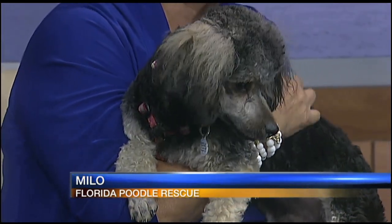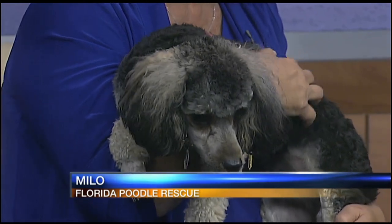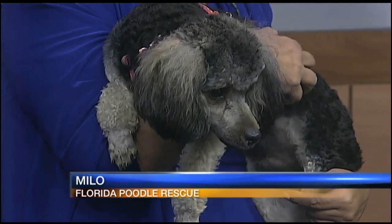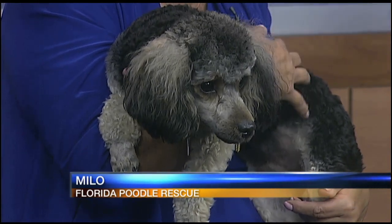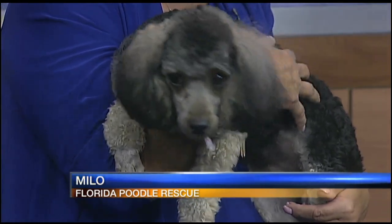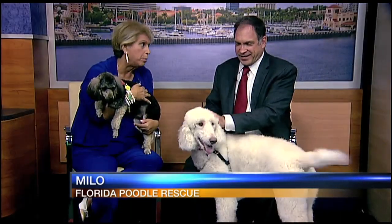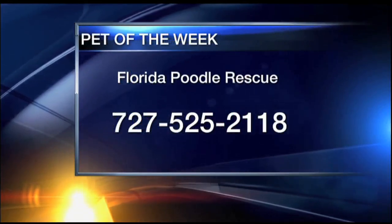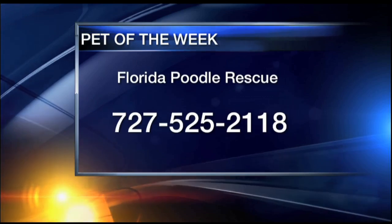Milo is just an absolutely wonderful dog. He's 10 months old. He got himself into a home where there was a lot of chaos, and as you can see, Milo likes to take life easy. I would recommend that Milo go into a home that is very affectionate and very loving, but perhaps not with young children. He does get along wonderfully with other dogs and he does love Renee Pearl. For adoption info, contact the Florida Poodle Rescue at 727-525-2118.